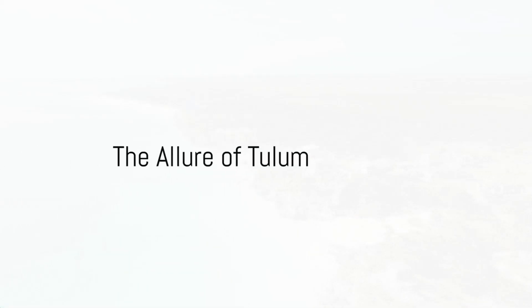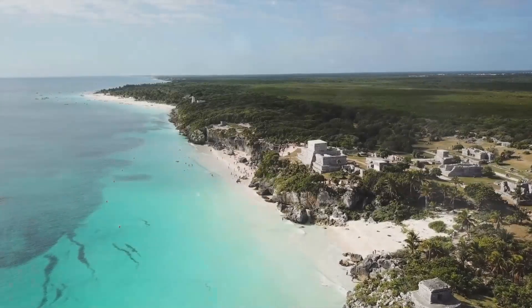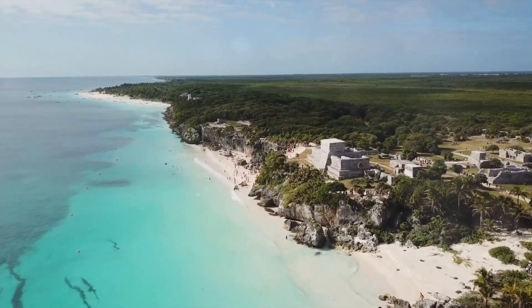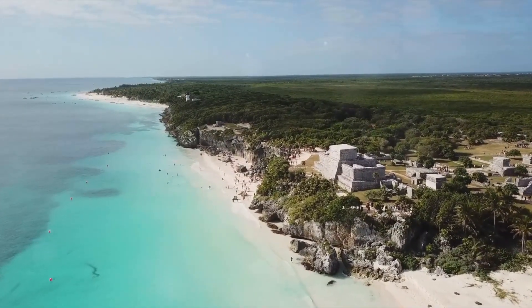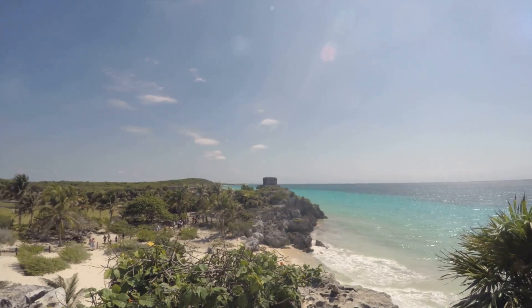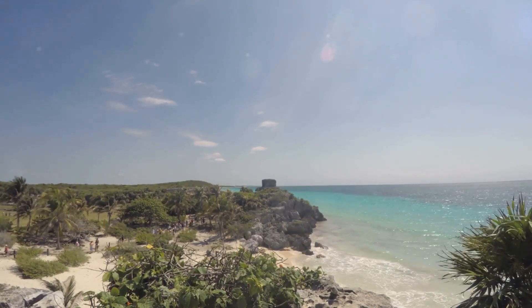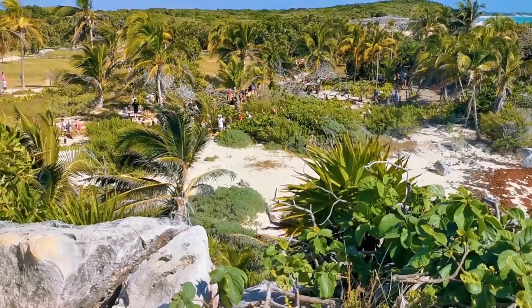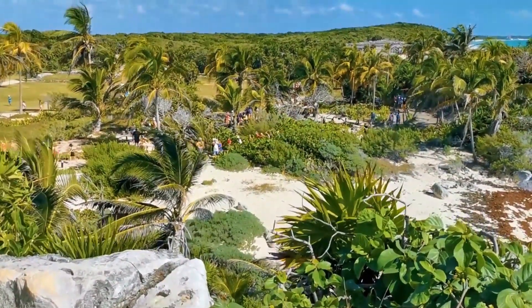Imagine a place where the sun kisses turquoise waters, where ancient ruins tell tales of a bygone era, and where the vibrant culture captivates your senses. Welcome to Tulum, Mexico. Nestled on the stunning Yucatan Peninsula, Tulum is a gem like no other — a tapestry woven with threads of natural beauty, historical significance, and cultural richness.